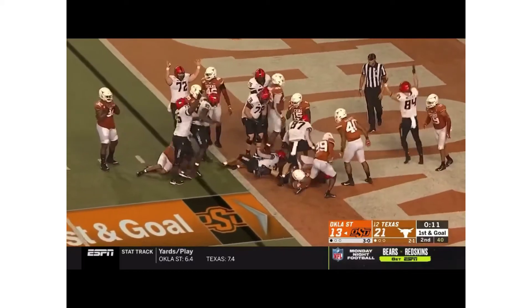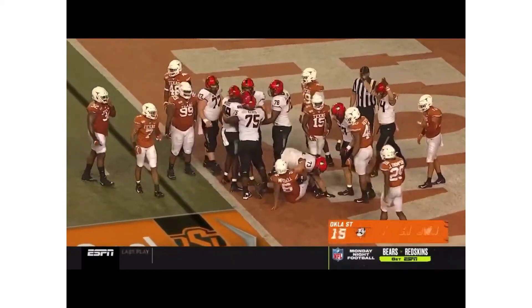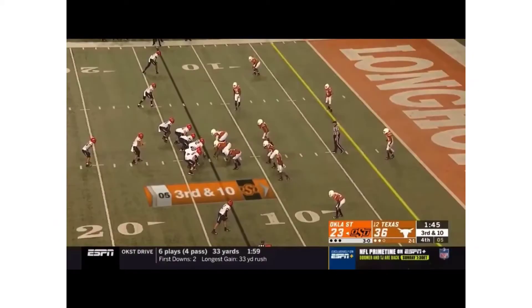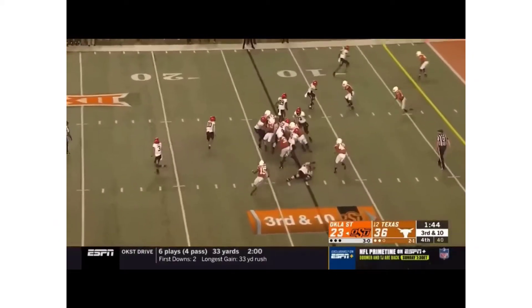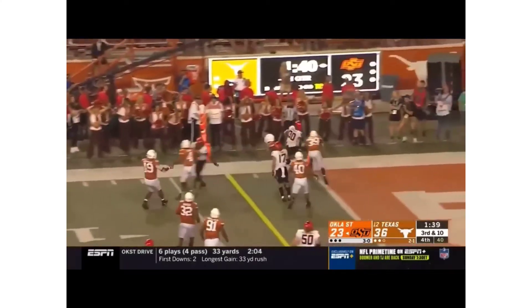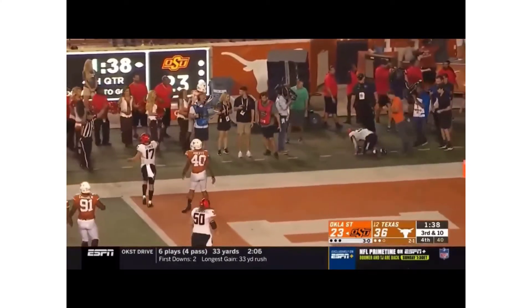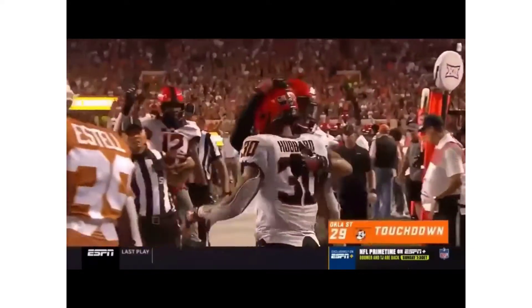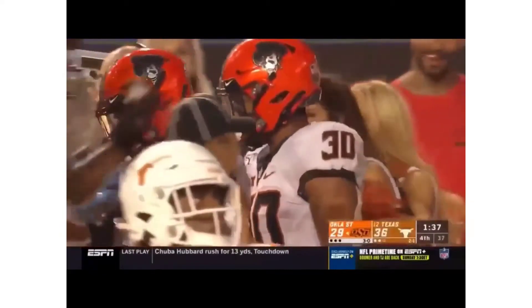Oklahoma State converts the muff into six points and once again cuts into the lead. On third and ten, one Hubbard left — Texas strings it out but he turns the corner, tightropes, and scores! Oklahoma State carves into the lead, 13-7.